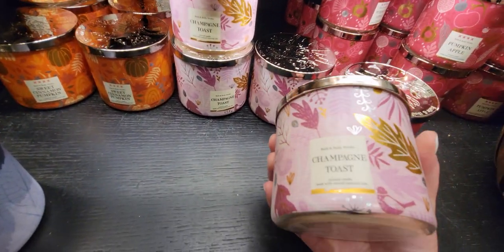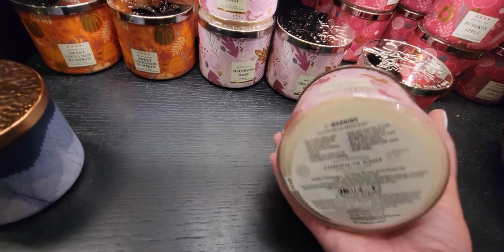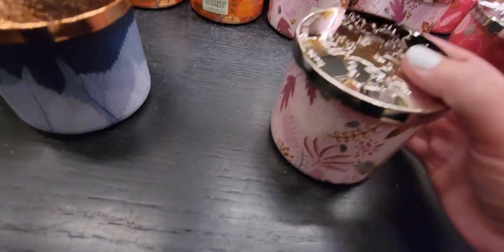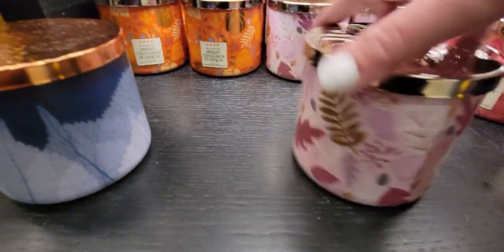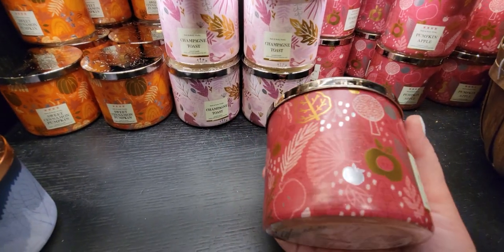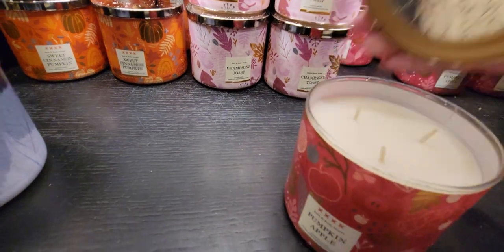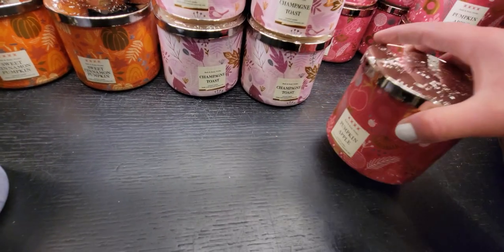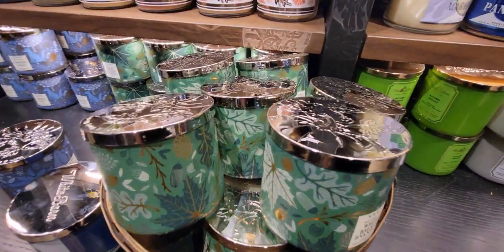Champagne Toast — always a winner, never goes out of style: bubbly champagne, sparkling berries, juicy tangerine with natural essential oils. It has a really darling lid with little birds in burgundy, pink, and brown tones. The next one is Pumpkin Apple — this is the definition of fall for me. Red delicious apple, fall pumpkin, fresh ground cinnamon, clove buds with natural essential oils. I never tire of this one.